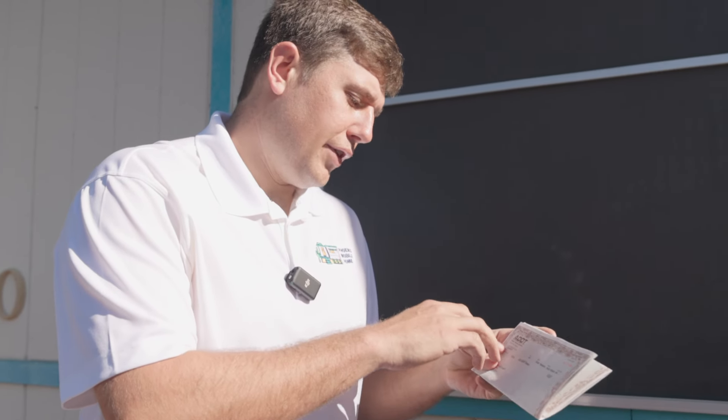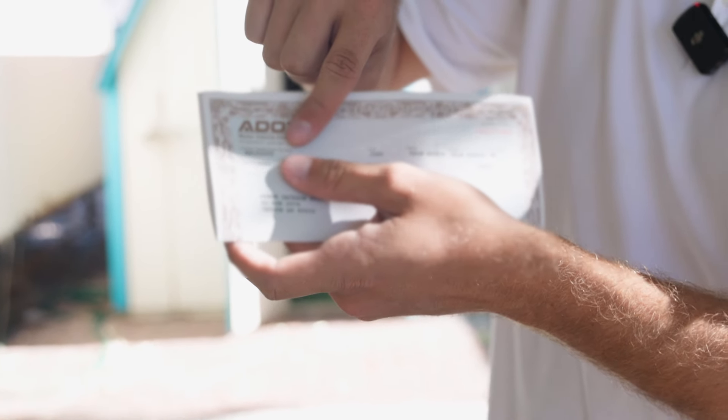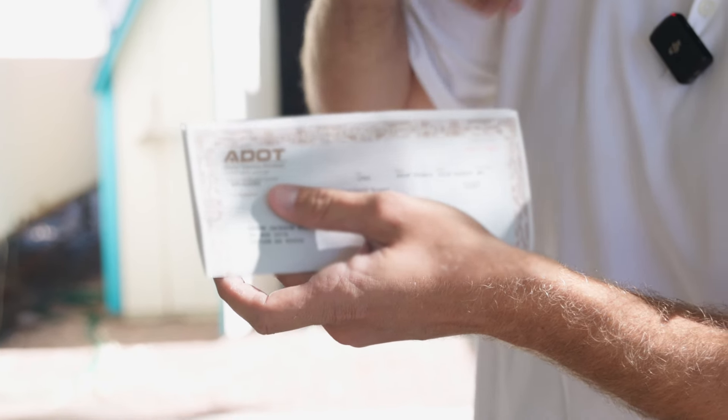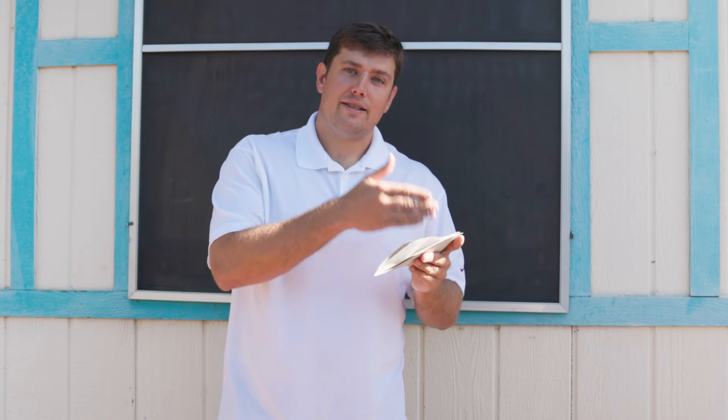Every single VIN number is specific to your mobile home. The first couple of letters are usually the manufacturer — for example, if it's a Cavco home, it's going to start with CAV. After that, it tells you where it was produced, so a lot of titles will have AZ for Arizona. Then from there, it's the serial number of your mobile home.